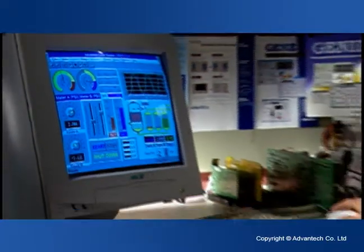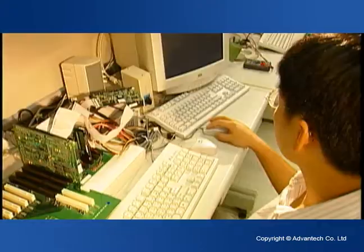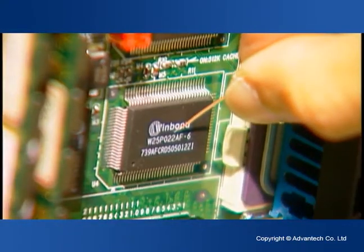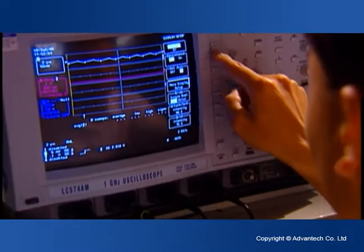Advantec's rich experience in the automation industry allows us to provide a wide range of internationally certified components for electric power monitoring and control systems.